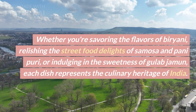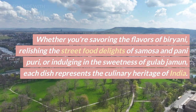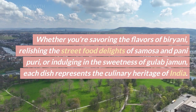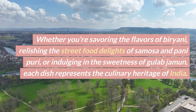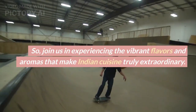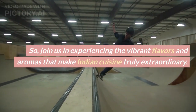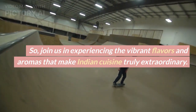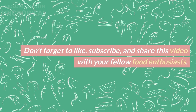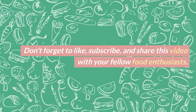Whether you're savoring the flavors of biryani, relishing the street food delights of samosa and pani puri, or indulging in the sweetness of gulab jamun, each dish represents the culinary heritage of India. Join us in experiencing the vibrant flavors and aromas that make Indian cuisine truly extraordinary. Don't forget to like, subscribe, and share this video with your fellow food enthusiasts. Shukriya — thank you!